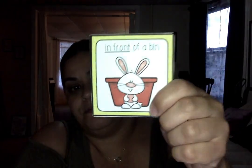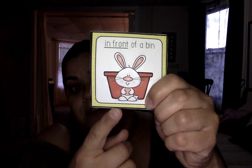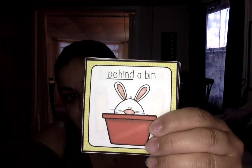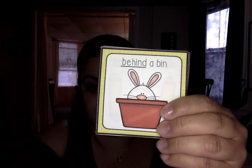You want to play a little game with me? I have a little game that I want to play with you. But before we start, I want to show you some of my positional words or positional phrases. This bunny is in front of the bin. Can you see him? He's in front of. Let's see the next one. Now the bunny is behind the bin, so he's behind it. Here he was in front of it.